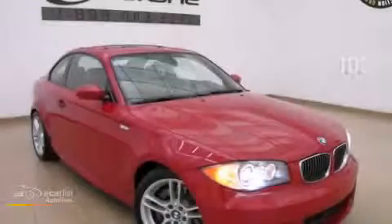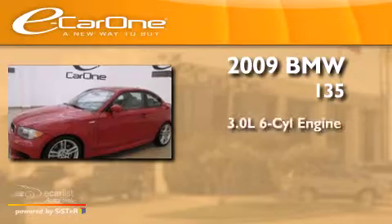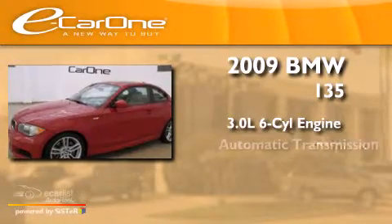This is a 2009 BMW 135. It has a 3.0-liter six-cylinder engine and an automatic transmission.